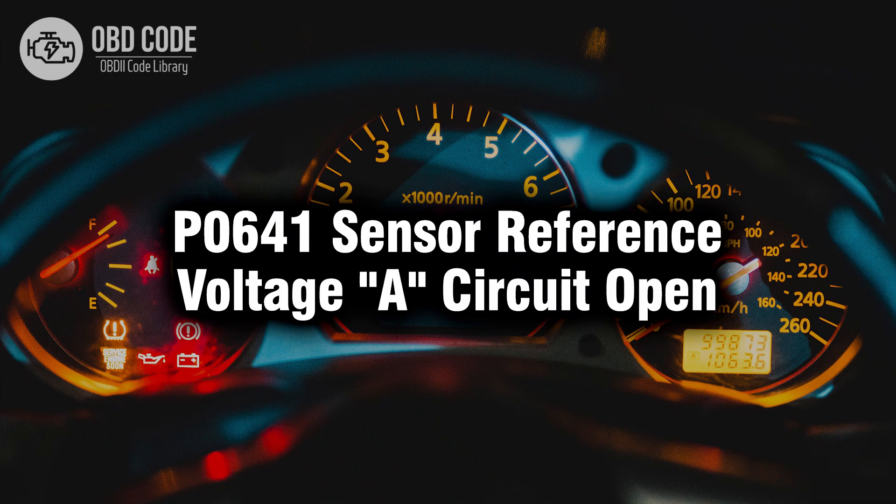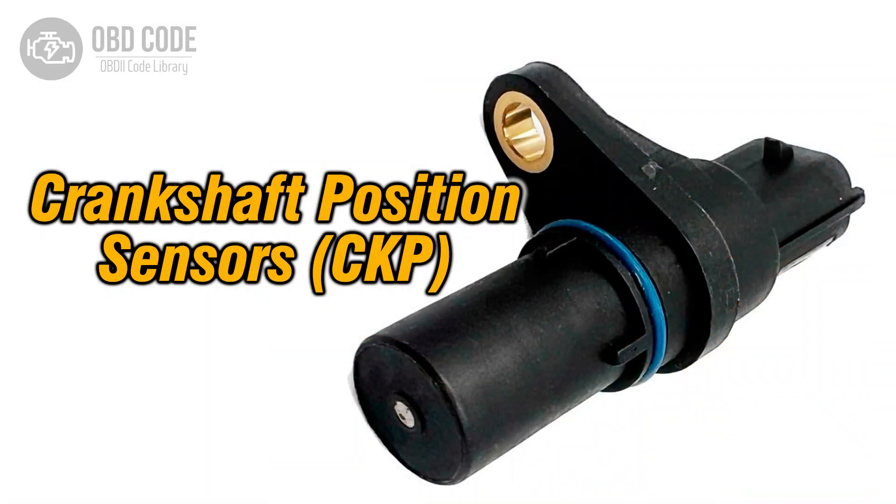Welcome. In this video we will talk about code P0641, its symptoms, causes and possible solutions. The P0641 trouble code indicates an open circuit in the sensor reference voltage A circuit. This circuit is responsible for providing a reference voltage to various sensors throughout the vehicle, allowing them to function properly.